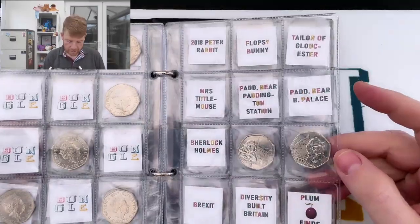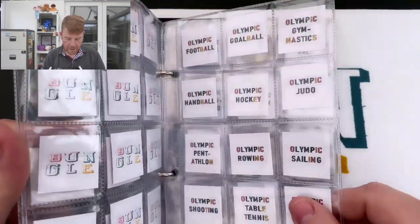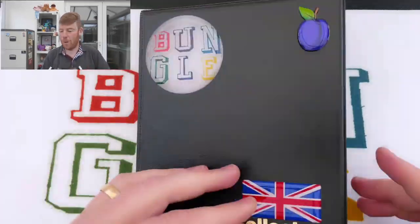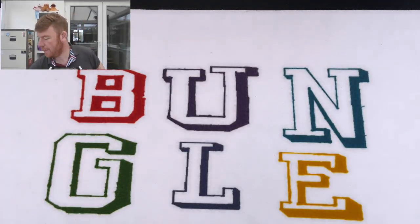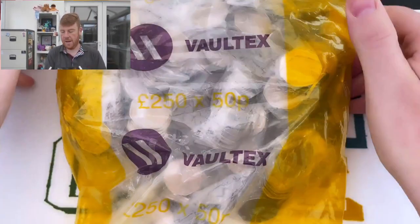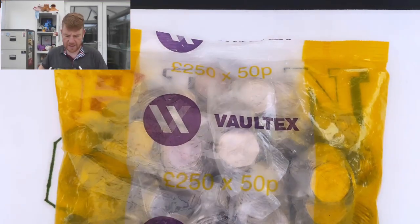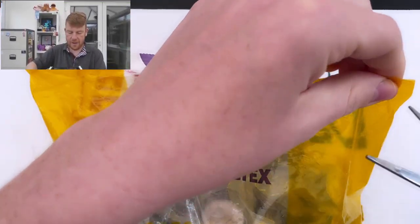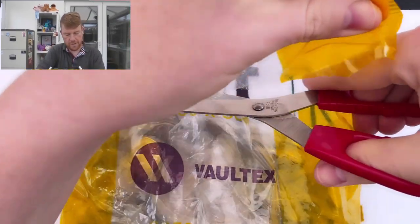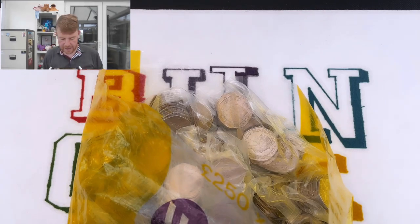We found the Puddle Duck from the 2018 Beatrix Potter set, and the rest of the ones we've got are only basics. Hopefully we will get another exciting hunt. The last one was a bit of a slow burner — it started off really slow, and I think it was the second to last bag the triathlon was won. So let's see what this hunt can produce.